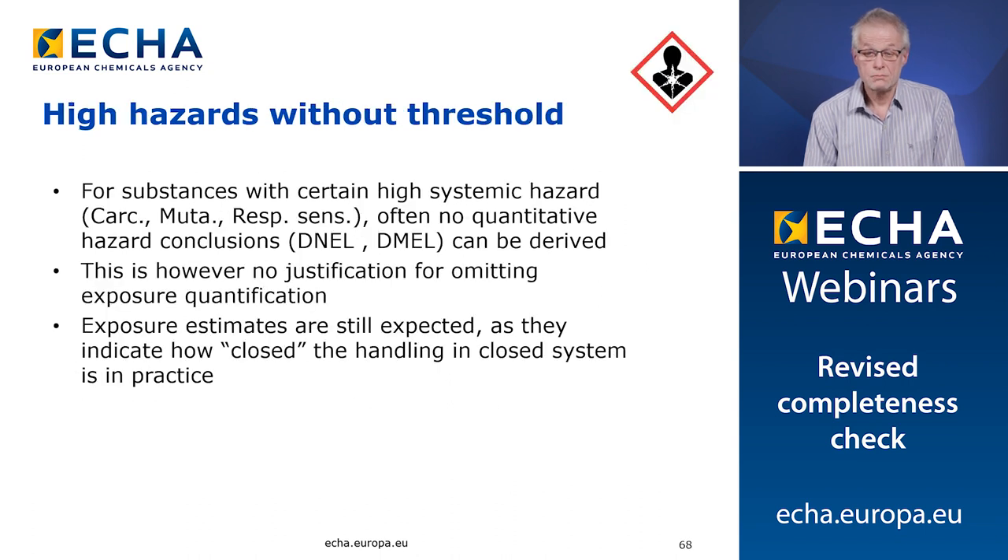Fifth issue: we frequently observe that if the substance is highly hazardous and there are no thresholds for these hazards, then there are also no exposure estimates in the dossier. We would suggest that you always need to provide exposure estimates for these hazards regardless of whether there is a DNEL or DMEL or not. These exposure estimates are required so that we can see how close your system is when suggesting that these substances can be handled in a safe way.